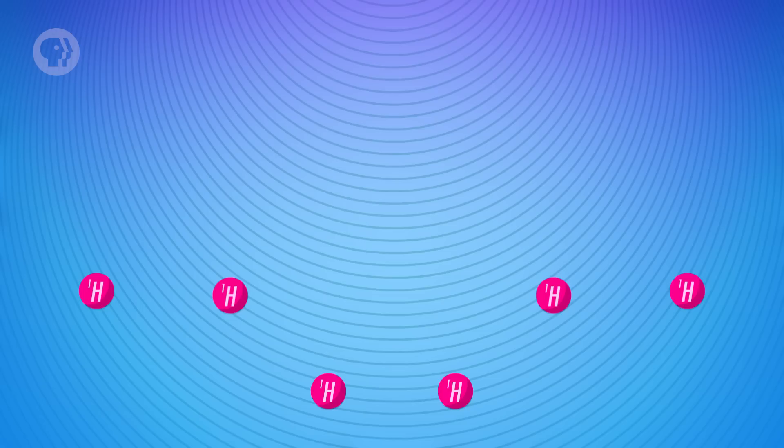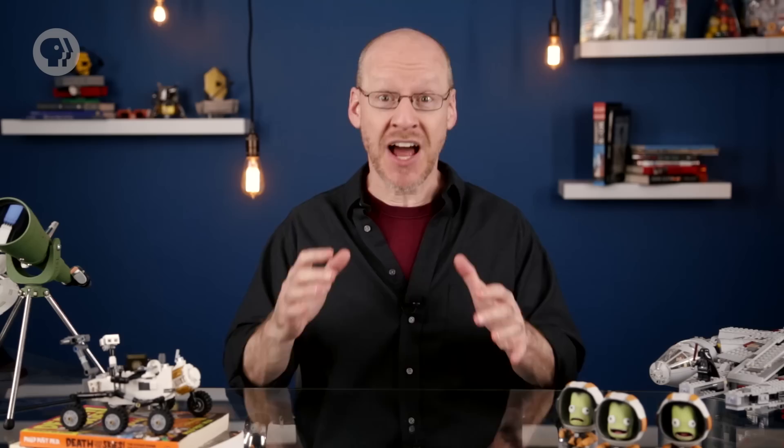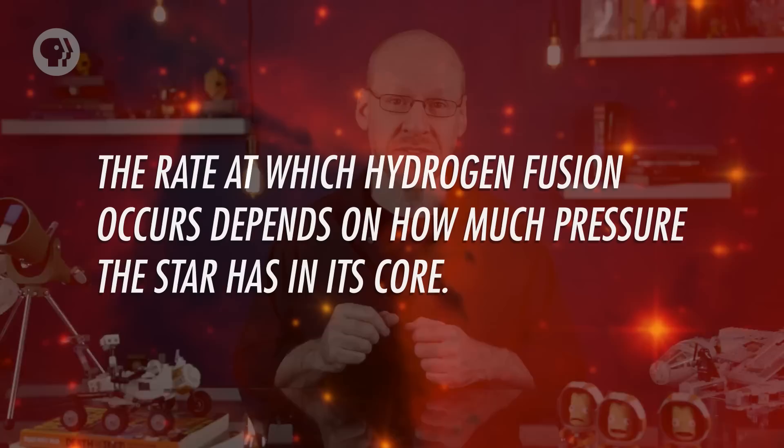Stars make energy in their cores by fusing hydrogen into helium. This is actually a pretty complicated process with lots of steps, but in the end, four protons plus some other ingredients get turned into one helium nucleus. Each time this happens, a little bit of energy is released, but in the core of a star it happens countless times every second. It adds up to a lot of energy — enough to power a star.